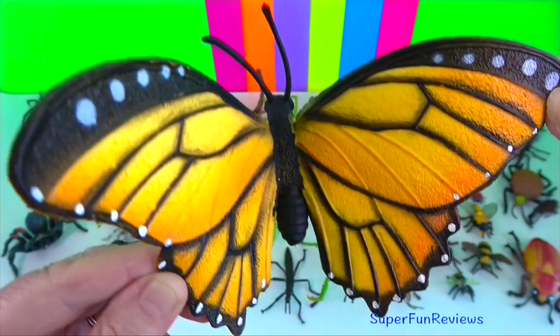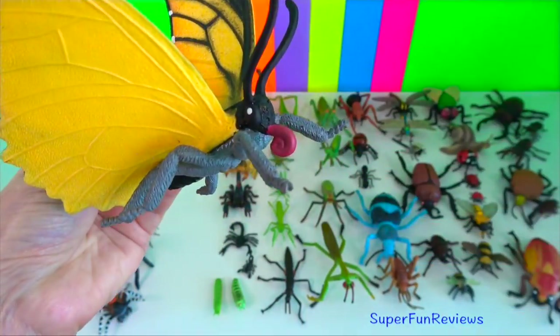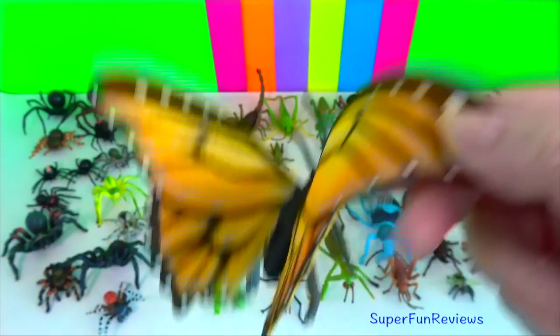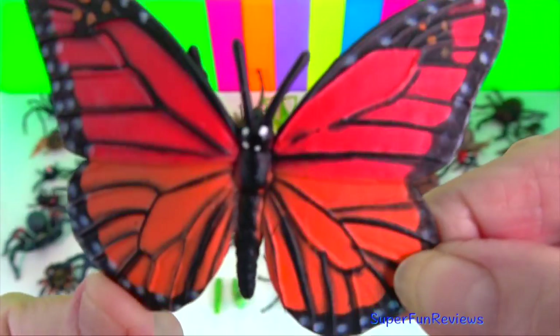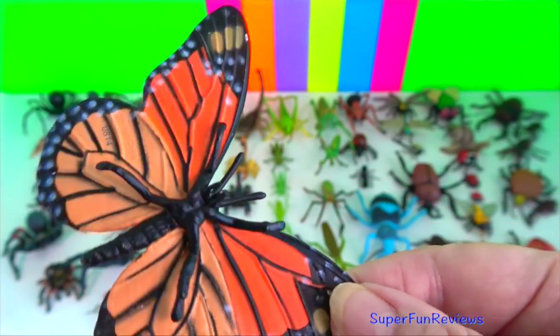Monarch butterfly? Like all butterflies, monarchs undergo complete metamorphosis. Their life cycle has four phases: egg, larva, pupa, and adult.